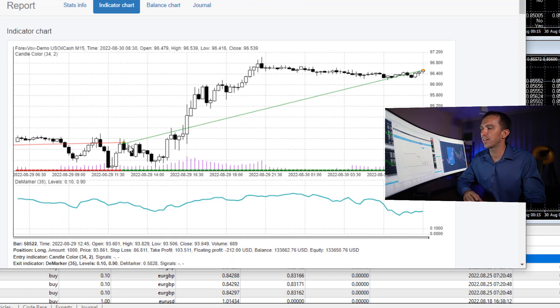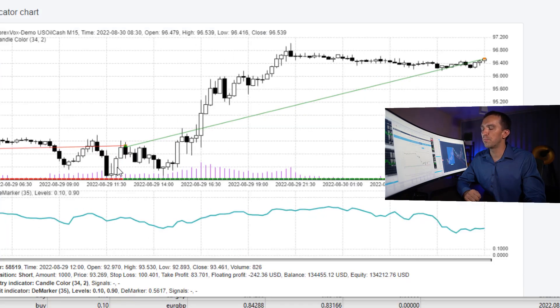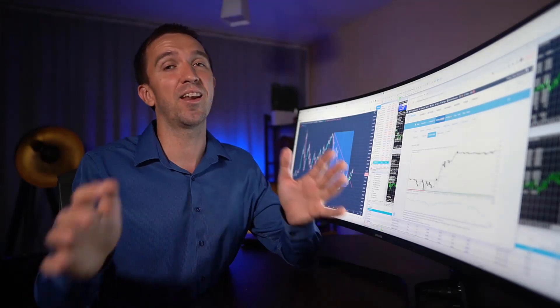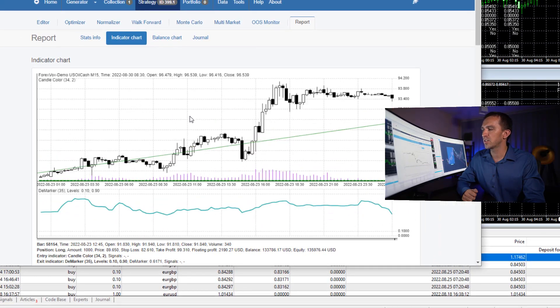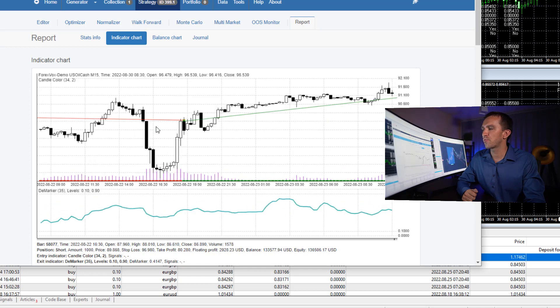Right over here we have the latest entry for a long trade, and it happened after two consecutive bullish candlesticks. You can see that before those we have a small candlestick that is not considered. So we need to see two huge candlesticks, and on the opening of the third one we take the long trade. Scrolling earlier, you can see another profitable long trade after two huge bullish candlesticks — the small ones were just ignored.